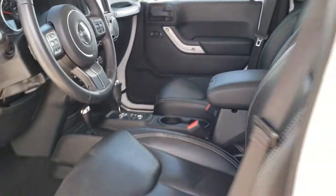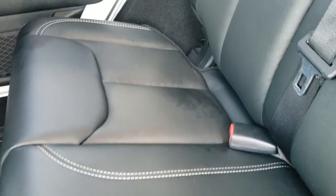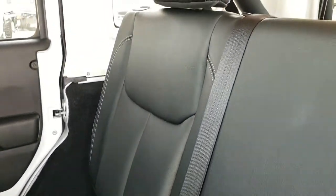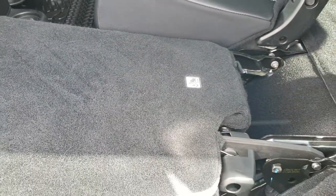The back seats are just as clean as the front seats — no rips or tears back here. It does have the LATCH child safety system. There's an all-weather floor mat in the back as well. These seats do fold down almost completely flat, which is great if you need extra cargo space.